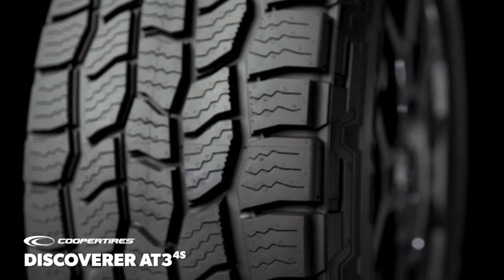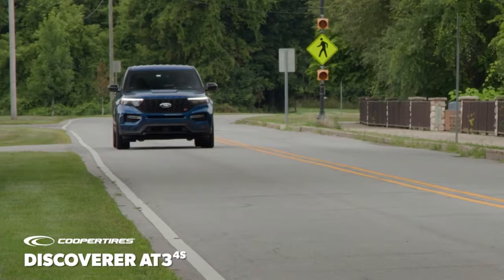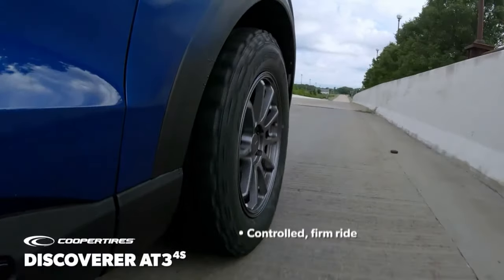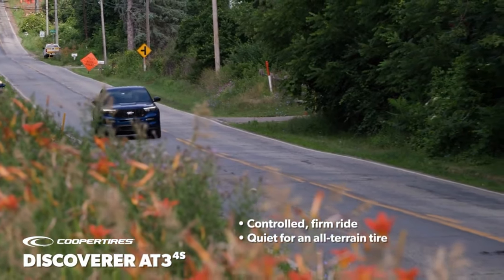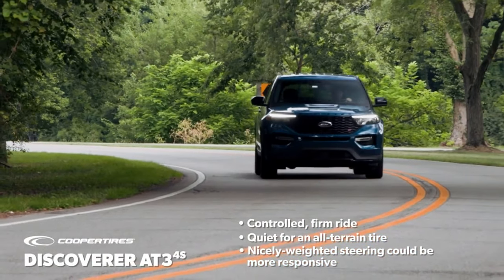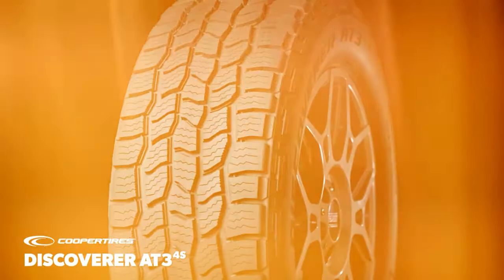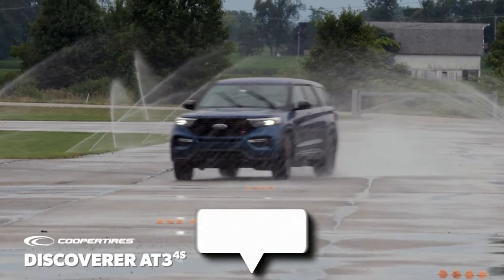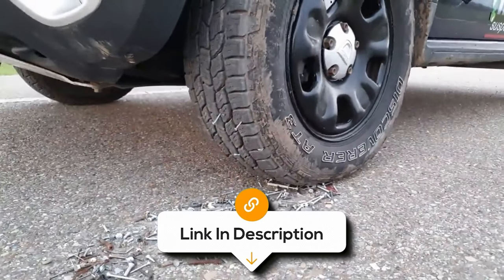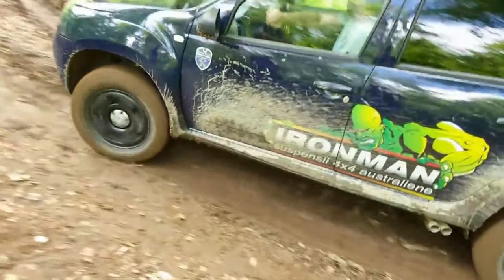However, depending on driving habits and road conditions, the tread life of these tyres may not be as long as some other models. So if you're looking for a tyre with an extended tread life, you might want to explore other alternatives. Users have also reported that it's not the best in wet conditions. But overall, the Cooper Discoverer AT3-4S has received many positive reviews for its robust performance and durability, as it's the perfect tyre for adventurers seeking reliable performance, on-road comfort, and off-road capabilities.